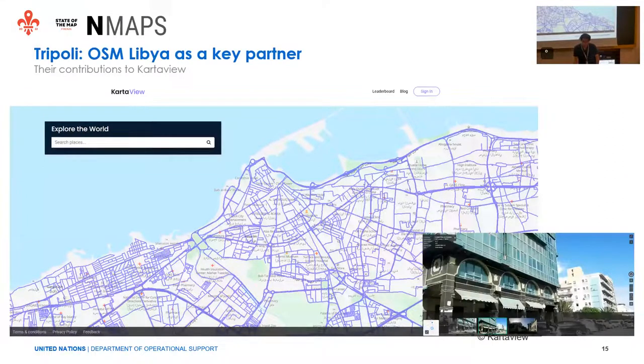In Tripoli, the story was a bit different. When we got in touch with the OSM Libya community, they told us they were collecting a lot of images on Kartaview, covering all the city streets. This was key for our activities because it was super useful for the 3D modeling — the texturing was taken directly from Kartaview images.